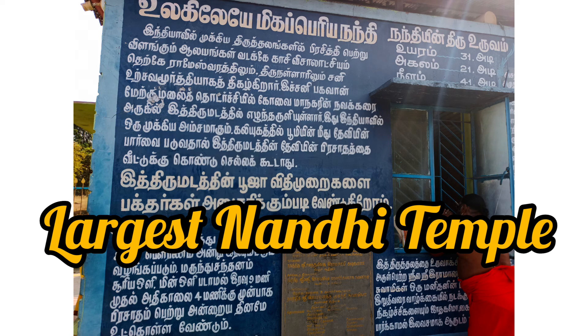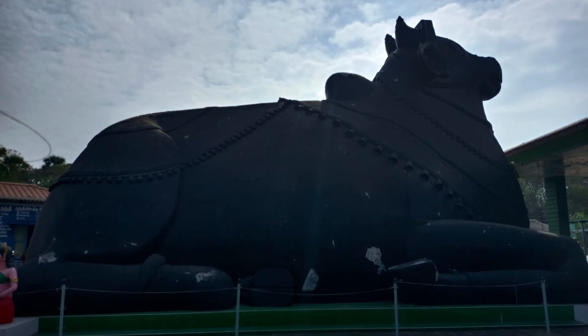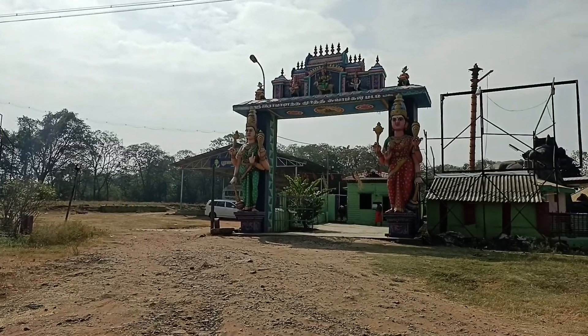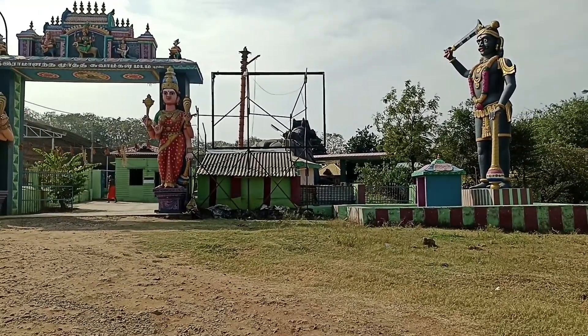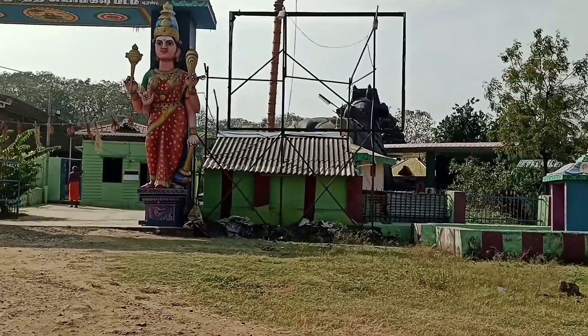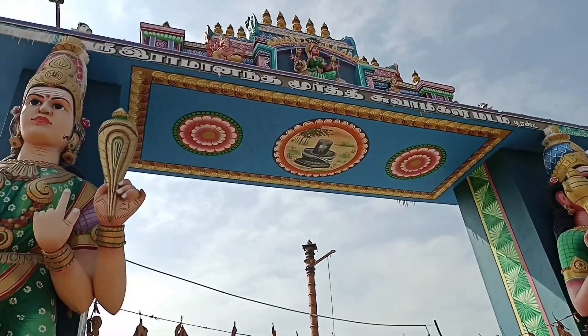You can see the height of this Nandi temple. You can see the Nandi temple in Coimbatore. This is Coimbatore — if you are here, you can see the Nandi temple. Let's see the Nandi temple here.